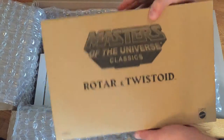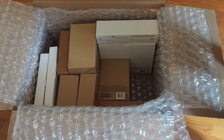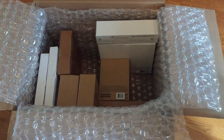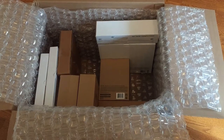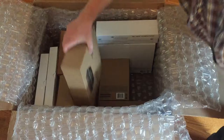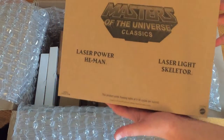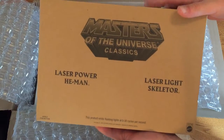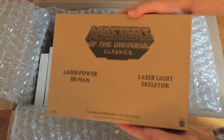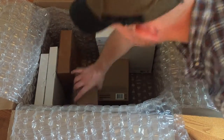Here's Rotar and Twistoid. Super 7 now does the Masters of the Universe Classics for the time being. Mattel is going to be doing some Masters of the Universe figures shortly — at San Diego Comic-Con this year they've already shown off their exclusive Prince Adam figure, Laser Power He-Man, and Laser Light Skeletor. Anybody who knows about the original figures from the 80s knows these two figures are very hard to come by. I don't even have them in my collection, so I had to get two of each — I do take them out and keep them in box, so I definitely need two. Masters of the Universe is my thing.